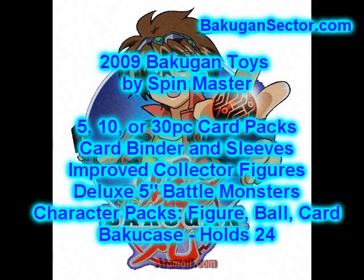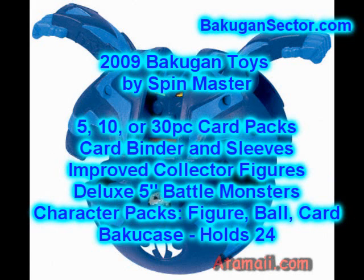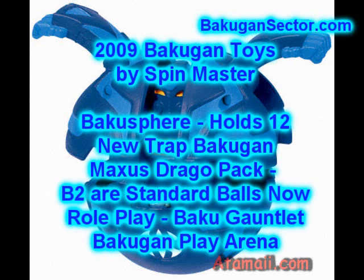Baku clips continue. We're going to see a few new Bakugan cases to carry your Bakugan to your games. There will be a rectangular plastic case called the Bakugan case. It will come with one exclusive ball and will hold about 24 Bakugan and some cards as well. There will be 3 colors: red, green, and clear.